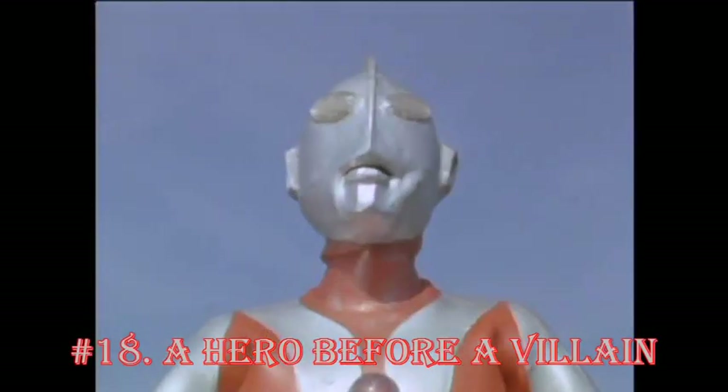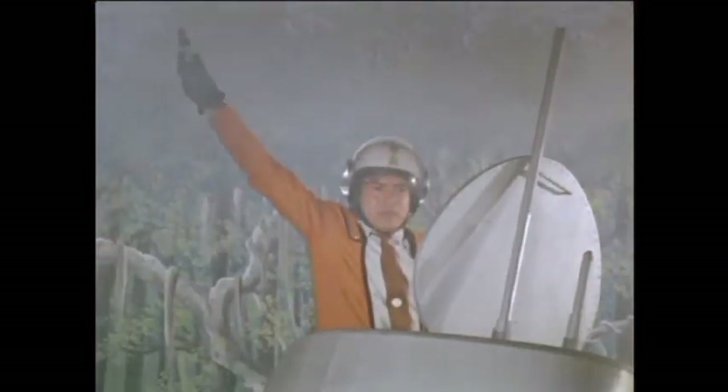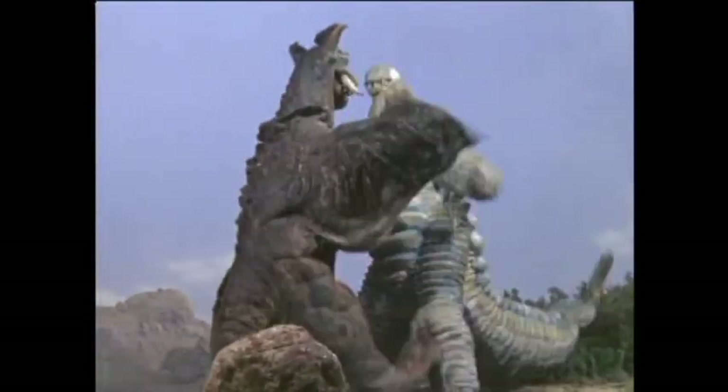A Hero Before a Villain. Before the series was about a red and silver humanoid titan, Ultraman was supposed to be called Bimular. The series would have circulated around a character with the ability to transform into a gigantic bird-like humanoid to battle other giant monsters and aliens that are ravaging the Earth.